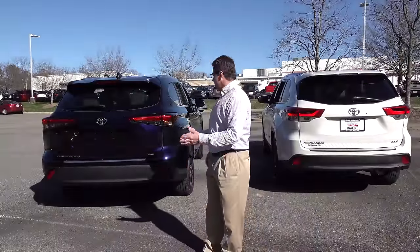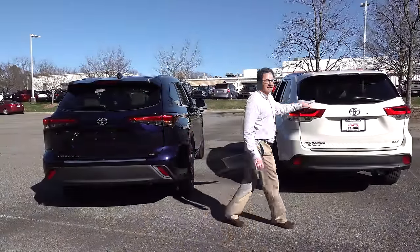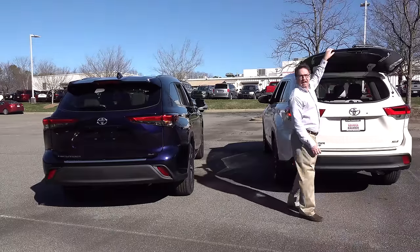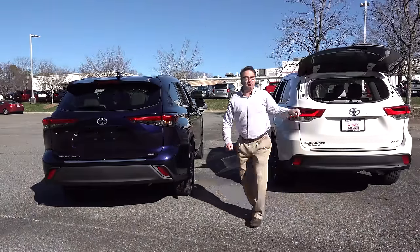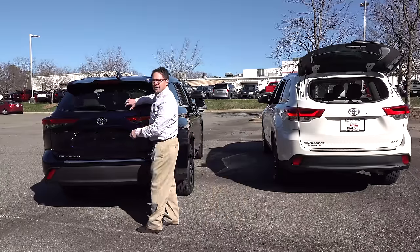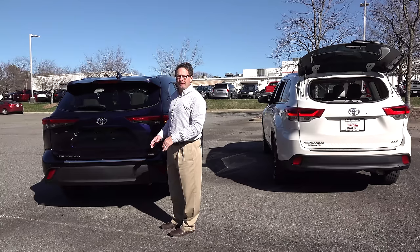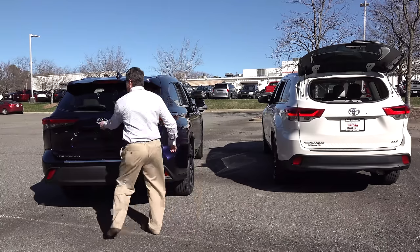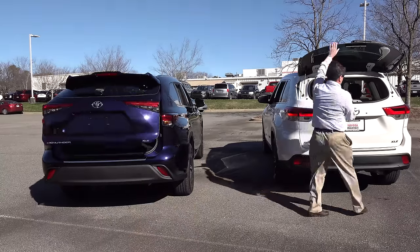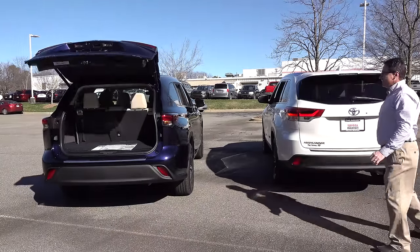Let's look at the backs of the cars. The 2019 has a back glass that opens independently, so you can put your groceries, soccer bags, or hockey equipment in without opening the full liftgate. The 2020 does not have that — it's been removed. Both have a power liftgate.